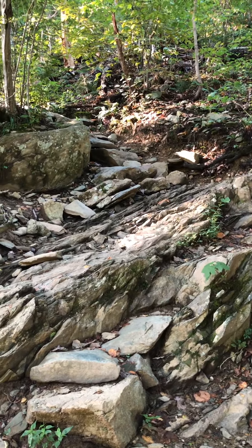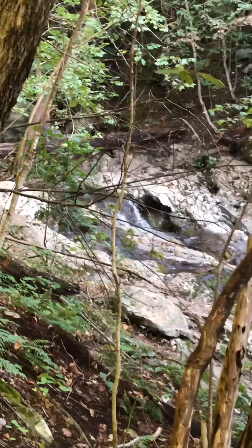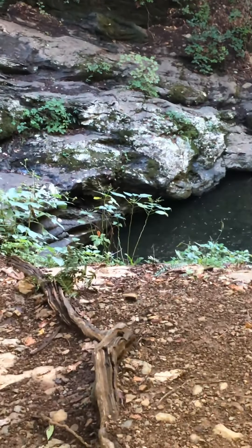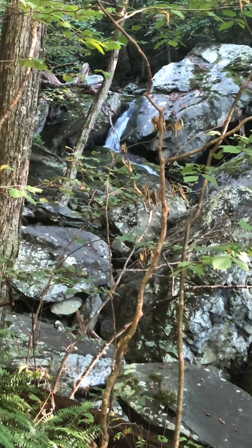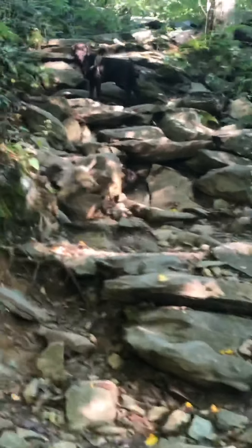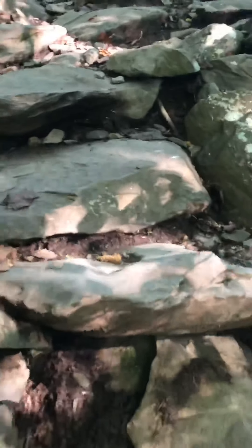The trail goes pretty much straight up like that the whole way. I'm breathing a little hard right now. This is one of the waterfalls that go through the mountain, and right down there, that pool where the waterfall lands is probably about 8 to 10 feet deep. This is no joke - this will definitely get your heart pumping. It's worth it.